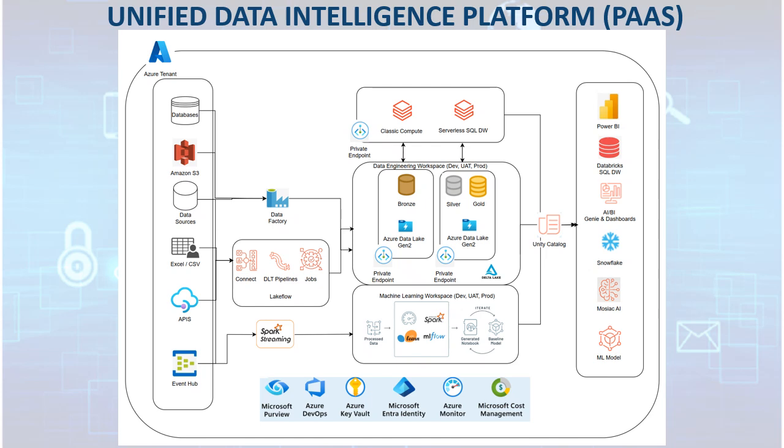Together, these elements deliver a secure, scalable, and fully managed platform that empowers data engineers, scientists, and analysts to collaborate, innovate, and accelerate analytics from data ingestion through AI-driven insights.